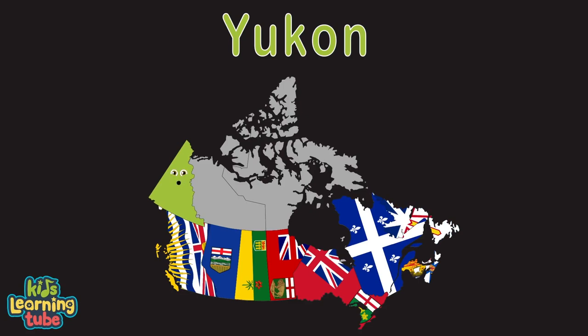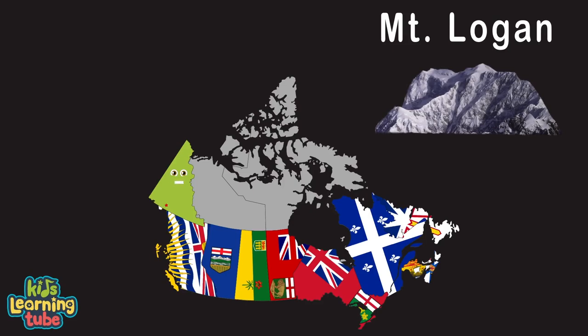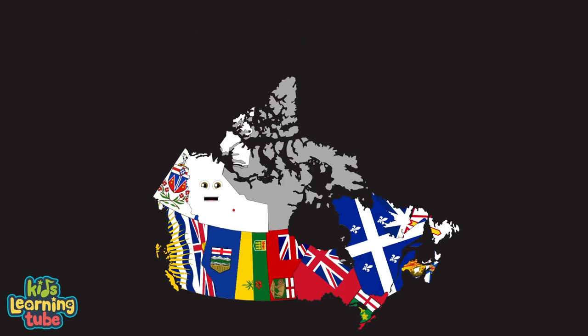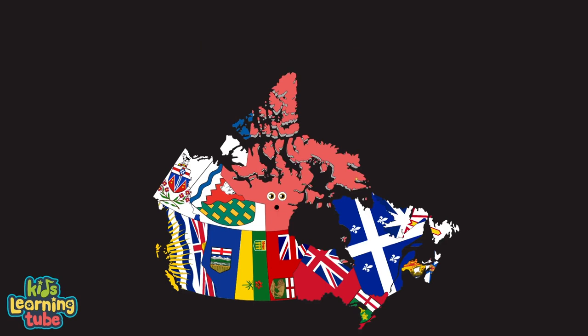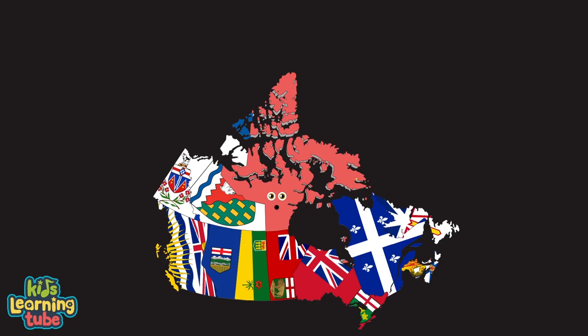I'm the Yukon Territory. My capital is Whitehorse. I'm located in the northwest of Canada. I'm home to Mount Logan, Canada's highest mountain, and also known for glaciers and salmon fishing. I'm the Northwest Territory. My capital is Yellowknife. My coolest attraction is Virginia Falls in Nahanni National Park Reserve. I'm the Nunavut Territory. Capital is Iqaluit. I am known for my indigenous people, the Inuit. I form most of the Canadian Arctic Archipelago and I'm the least populated Canadian territory.